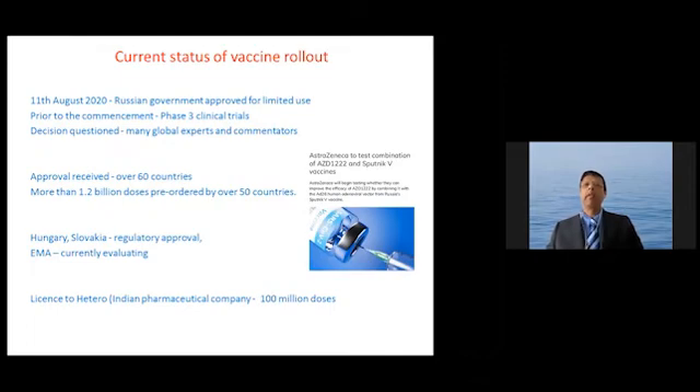Regarding the current status of vaccine rollout: on 11th August 2020, the Russian government approved Sputnik V for limited use, prior to the commencement of phase 3 clinical trials — a decision questioned by many global experts. Approval has since been received in over 60 countries, and more than 1.2 billion doses have been pre-ordered. Hungary and Slovakia have provided regulatory approval within the EU, and the European Medicines Agency is currently evaluating this vaccine. It has also been licensed to companies in India to enable local production and rollout.